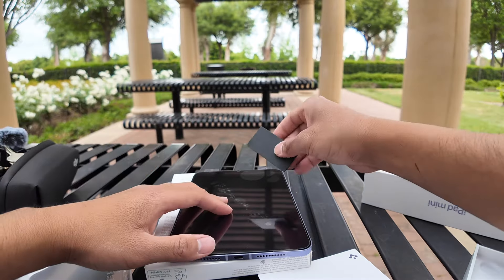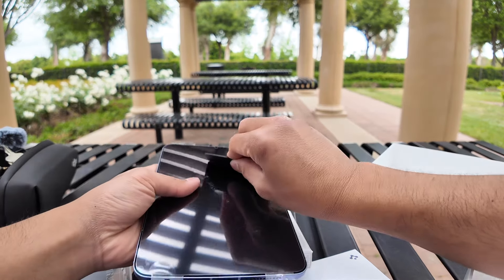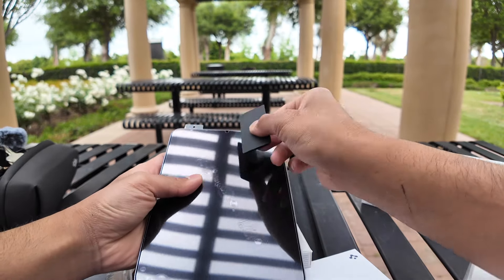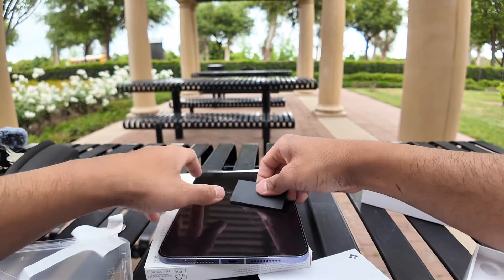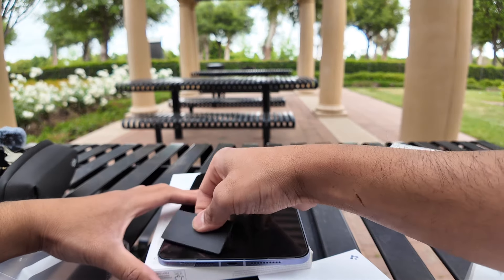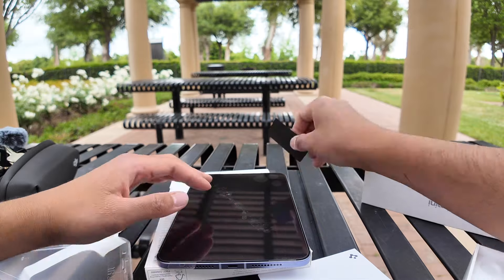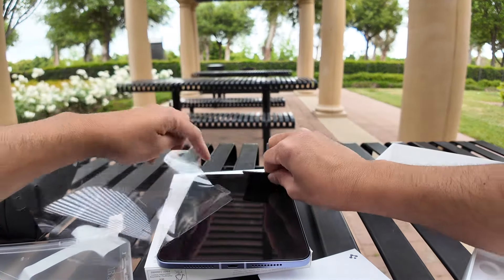This is where this plastic comes in. Bang. Remove all the bubbles. And just take this off. Bang.